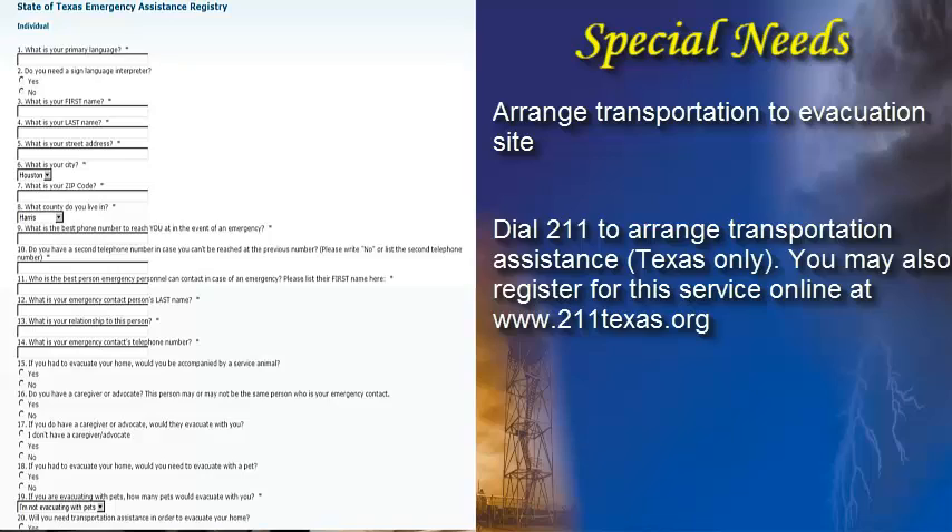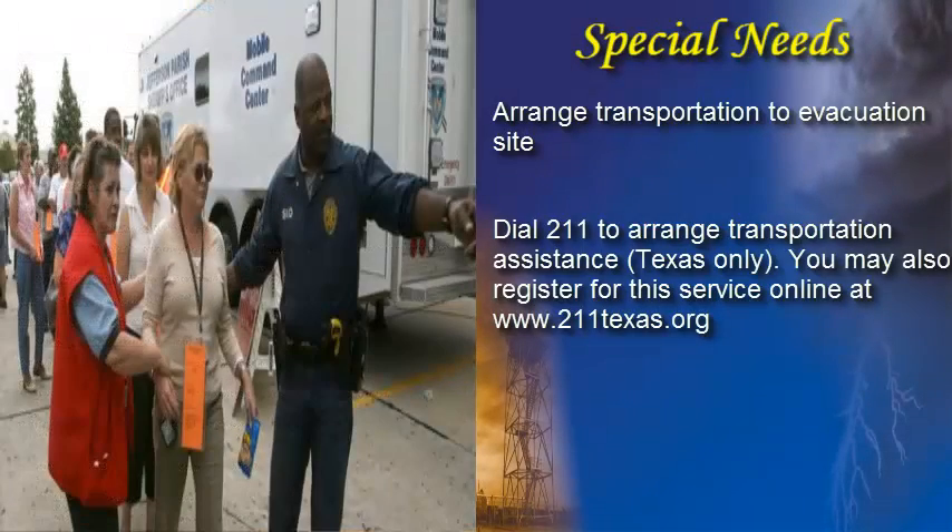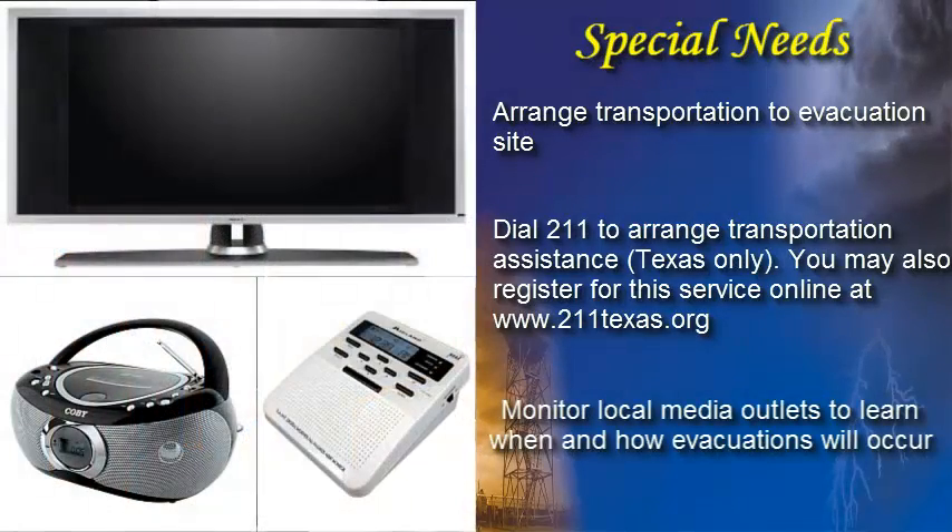When a major hurricane threatens, local emergency managers will make every attempt to evacuate someone who does not have the ability to evacuate themselves if there is enough time to do so safely. Once a hurricane enters the Gulf, individuals should pay close attention to local media to determine when and how evacuations will occur. No amount of preparation will ensure complete protection from the wrath of a hurricane, but by implementing some of the guidelines described here, you can minimize your risk when the next storm threatens the area.